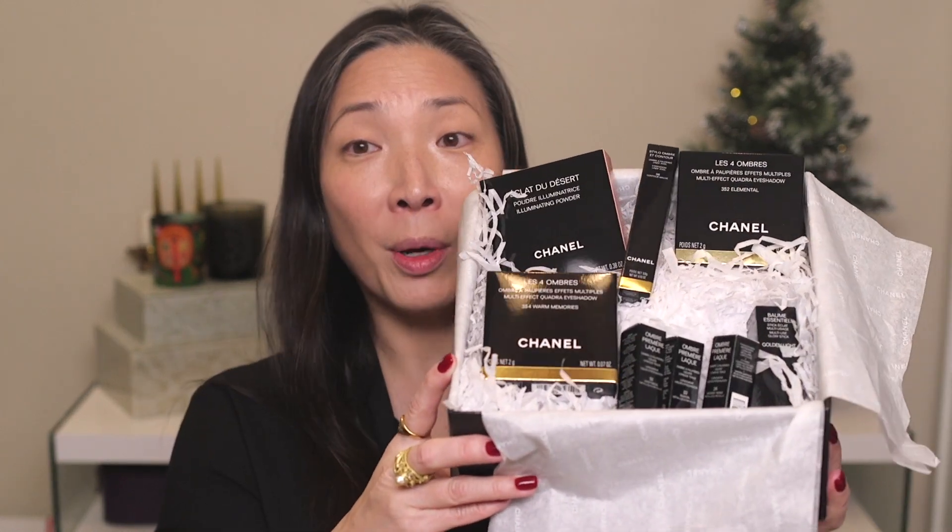Hey guys, welcome back to another day of Mishmas! Today we're going to be doing a first impressions of the Chanel Spring Summer 2020 collection. It was just released on their website — I was so excited to order it. It arrived and Mishmas has really taken over my life, but I just haven't gotten a chance to inspect all these things and even open up the boxes. Here are all the products I purchased.